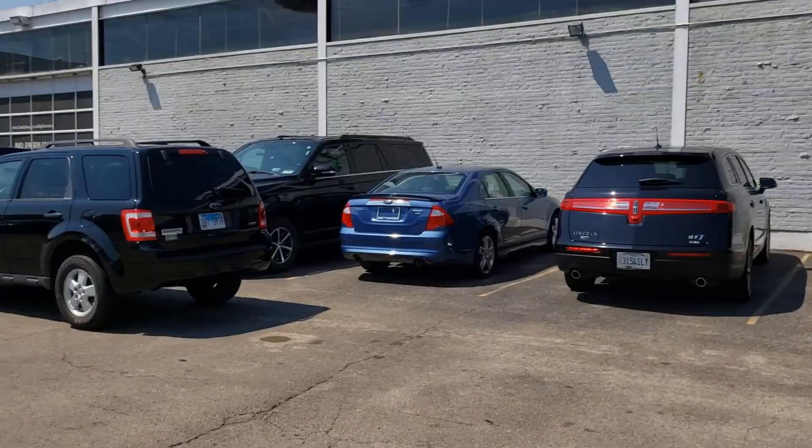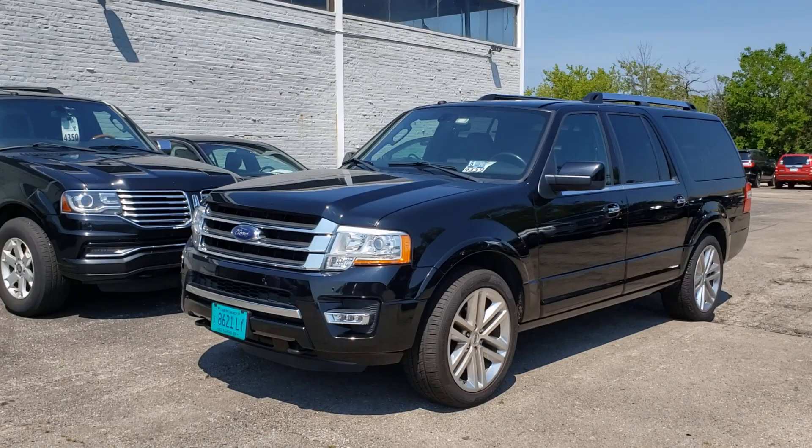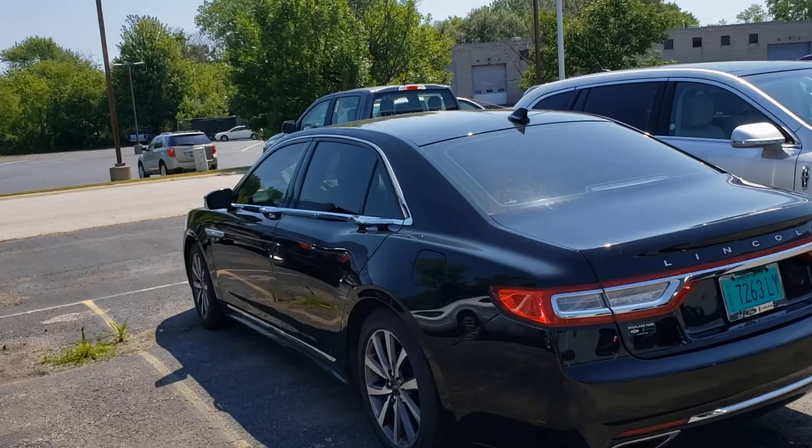In this corner there's a bunch of others - there's an MKT, there's also a Ford Expedition. These are the actual service vehicles that you and I as private citizens can hire. There's that Sable that I filmed earlier. Before I jump into this Continental, I wanted to show you something interesting.